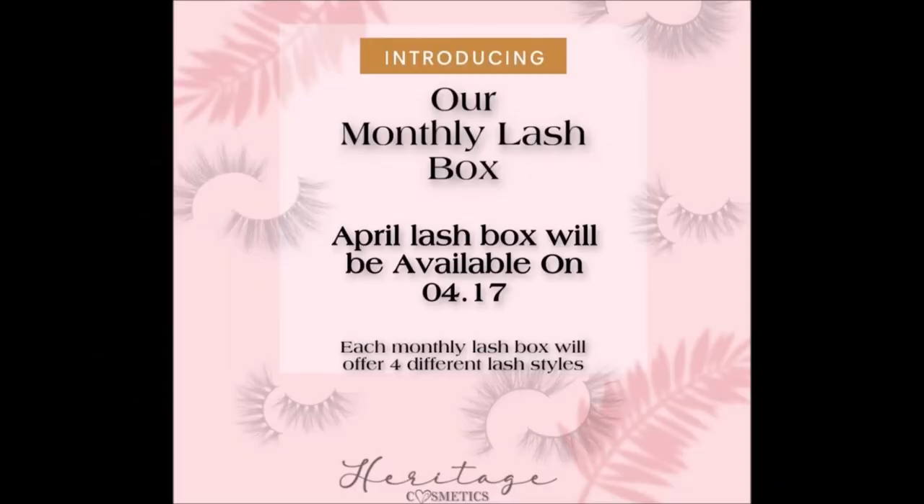Heritage Cosmetics — I don't think we've had them on the channel before — but they are releasing a monthly lash box. The first box will be available on the 17th; each monthly lash box will offer four different lash styles. I'll list a price and link below. I won't be subscribing to it — I'm not into lashes; I just use my own.